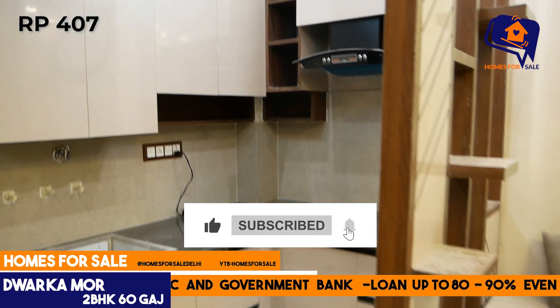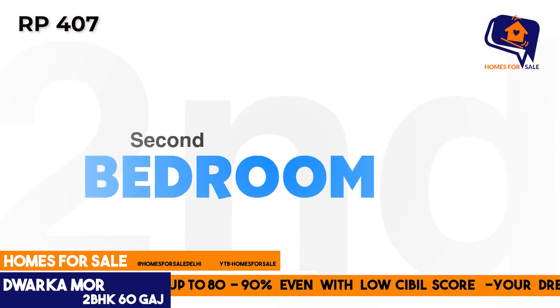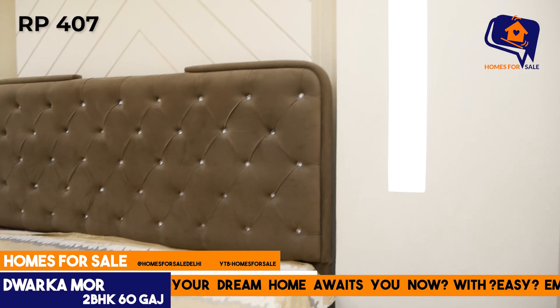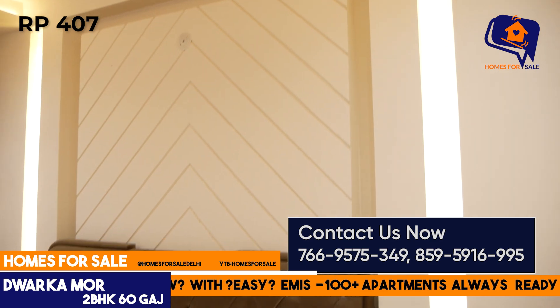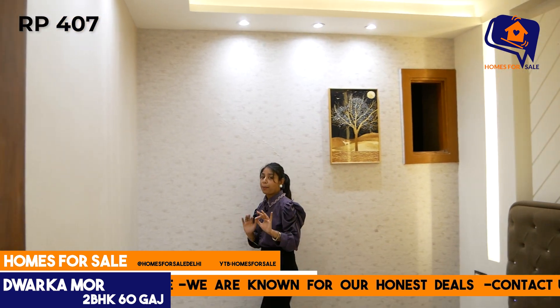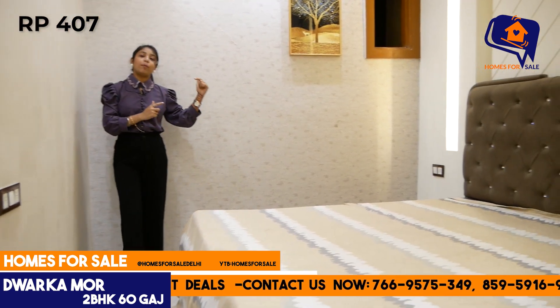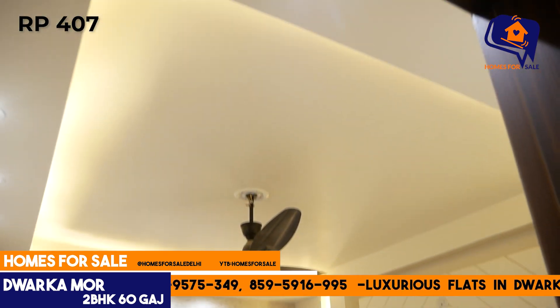It looks beautiful. Now we will go to the second bedroom. This is the second bedroom — it has a very nice, decent look with good space. It is a very decent and peaceful room. Ventilation is also proper — you can get the balcony from the first bedroom, and the second bedroom has a ventilation shaft.